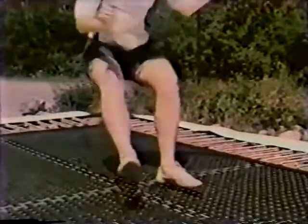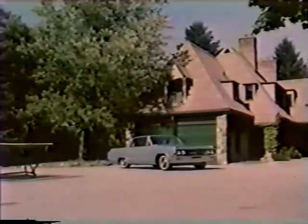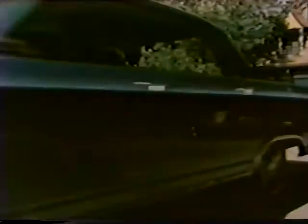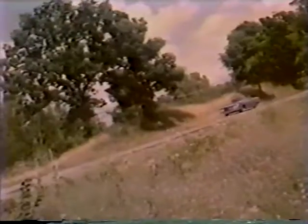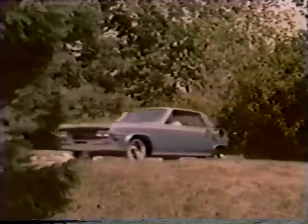Jump for joy, boy. Get in the world, girl. Let yourself go — get with the action set in a brand new lower priced 88, the Jetstar 88 by Oldsmobile. Swing out smoothly in the Jetstar 88 with optional new Jet-Away transmission. Move out smartly with the all-new 330 cubic inch Jetfire Rocket V8 engine. Yes, take the wheel of the new lower priced 88, the Jetstar 88 by Oldsmobile.